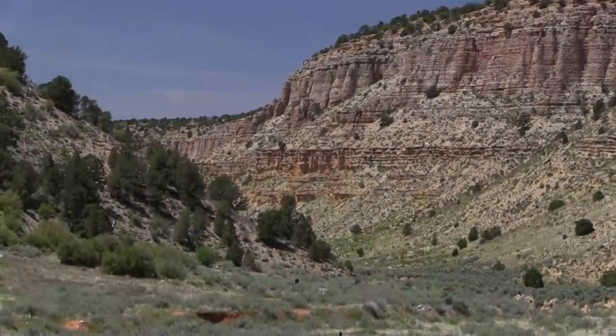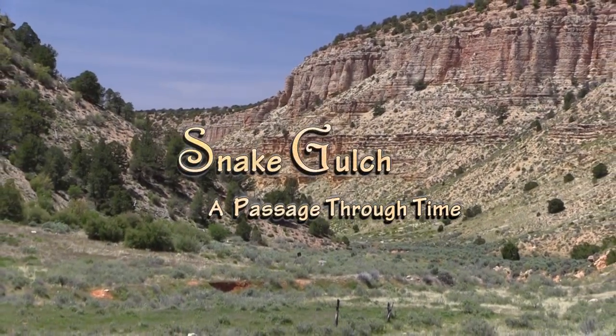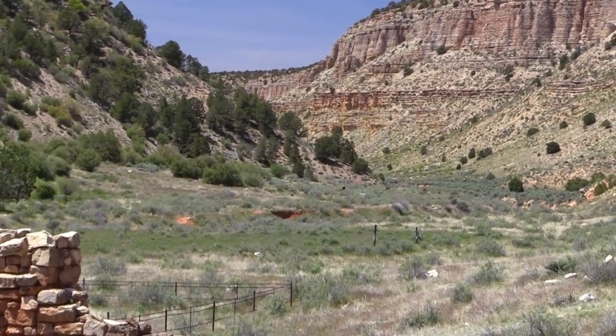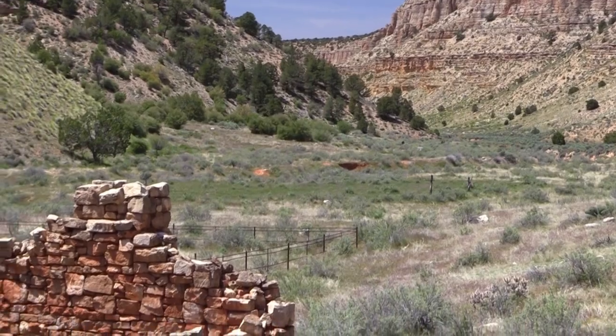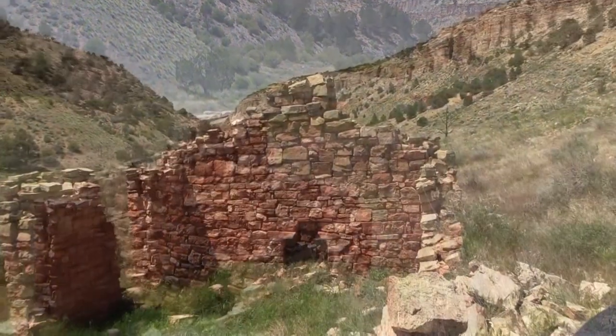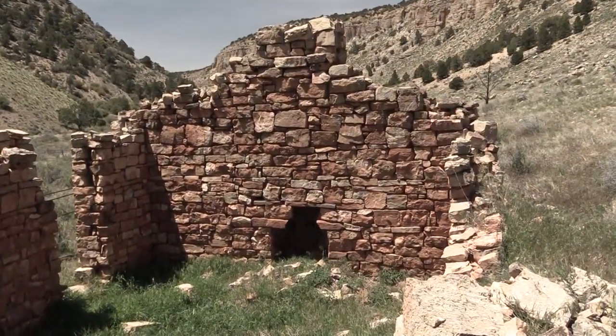In a remote canyon in Arizona, north of the Grand Canyon, exists an incredible array of prehistoric paintings and etchings. These colorful images represent thousands of years of human history and leave us a visual record of the rich cultures that once occupied this area.